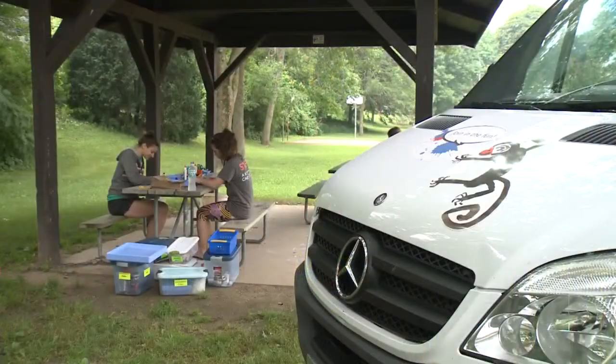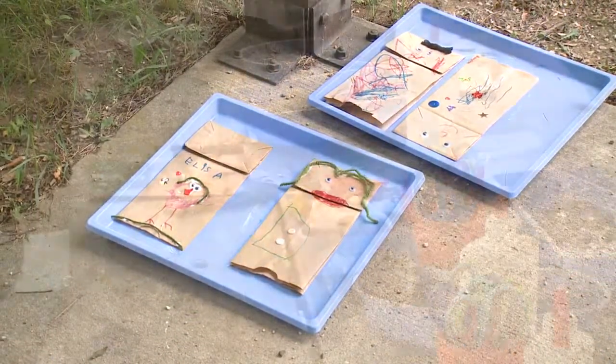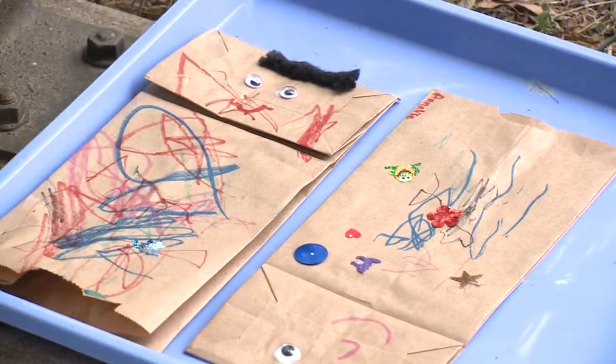And what kinds of projects do they do? There's a whole variety of things. Today, for example, here at Lucia Crest Park, they're making paper bag puppets. But there can be all kinds of things being explored using materials that are unconventional, using the outdoors as inspiration and also the museum's exhibitions as inspiration.